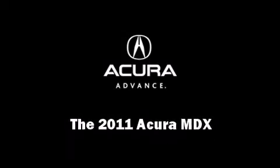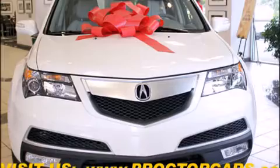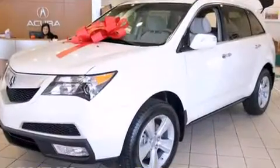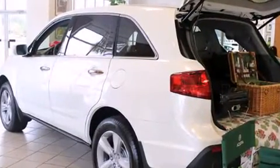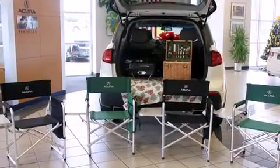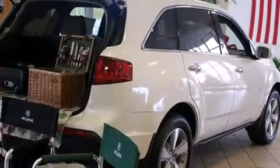Familiarize yourself with the 2011 Acura MDX. A 3.7 liter V6 engine pairs with a sophisticated six-speed automatic transmission, providing a smooth and predictable driving experience. All-wheel drive provides for safe passage regardless of road or weather conditions.